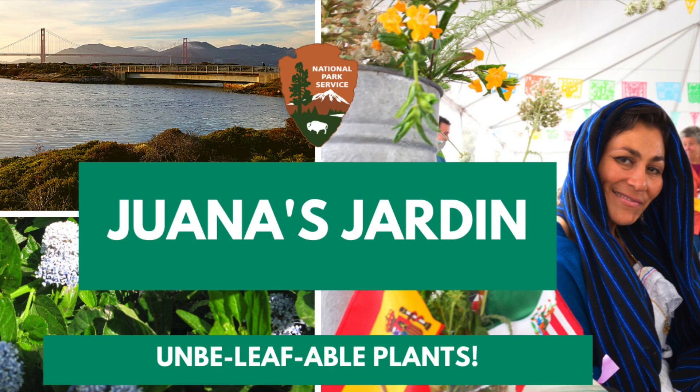In the following videos I will be sharing the story of Juana Briones, medicinal uses of plants native to the Presidio, and how to make corn tortillas in your very own home.